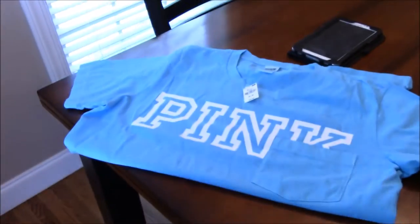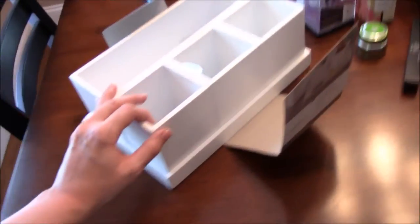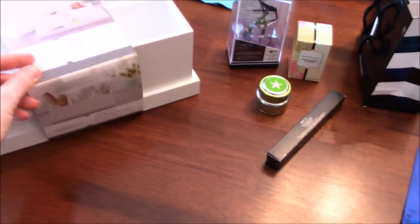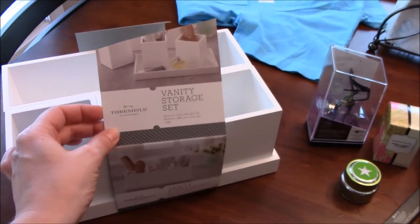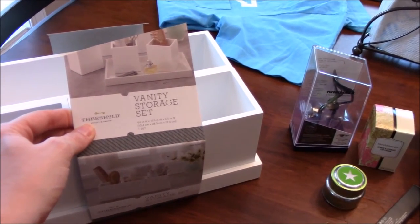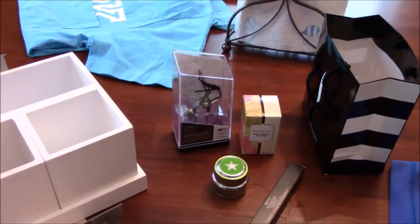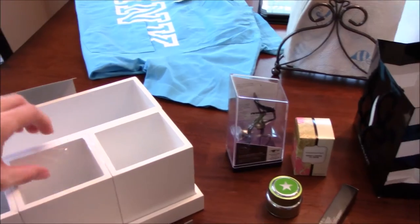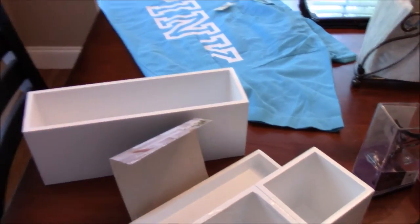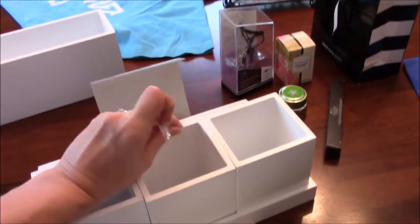I got this sleep shirt at Victoria's Secret. From Target — I saw this several months ago and wished I had gotten it. When we were there yesterday I saw it again and grabbed it. It's the Threshold brand storage set — it's wooden and has several different pieces. I'm probably going to split it up and use some in my bathroom and some at my makeup vanity.